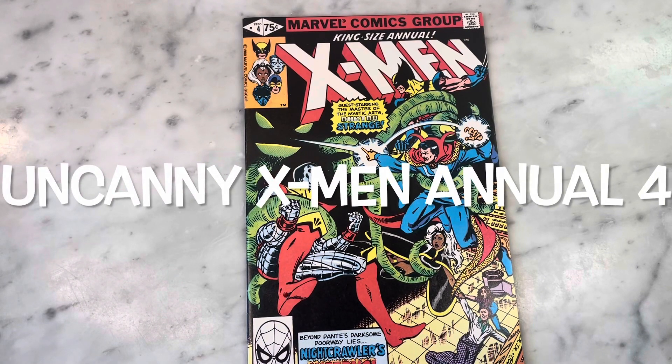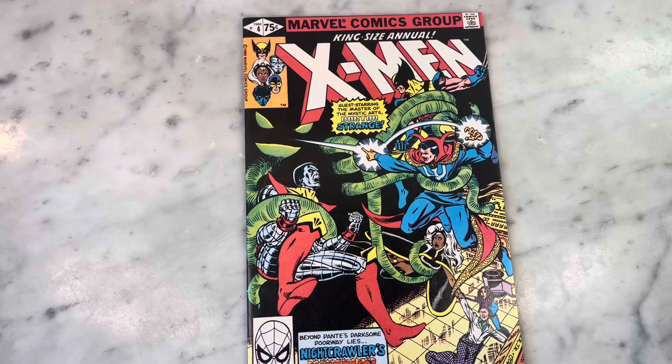Hey guys, how's it going? Michael Troy here. Today we are looking at X-Men King Size Annual Number 4 — total classic from Chris Claremont, John Romita Jr., Bob McLeod. I cannot wait to show it to you. Subscribe to my channel if you haven't already, hit that like button, and let's get right into it.